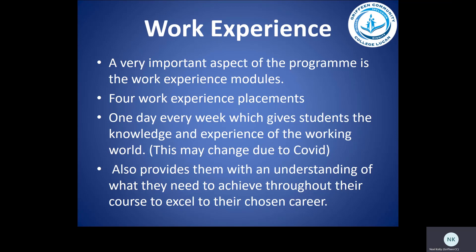Work experience is a very important element of LCA. However, due to COVID restrictions, whether we go one day a week or as a block is dependent on how COVID progresses. It's very important to understand that work experience will provide students with an understanding of what they need to achieve throughout their course to excel in their chosen career.